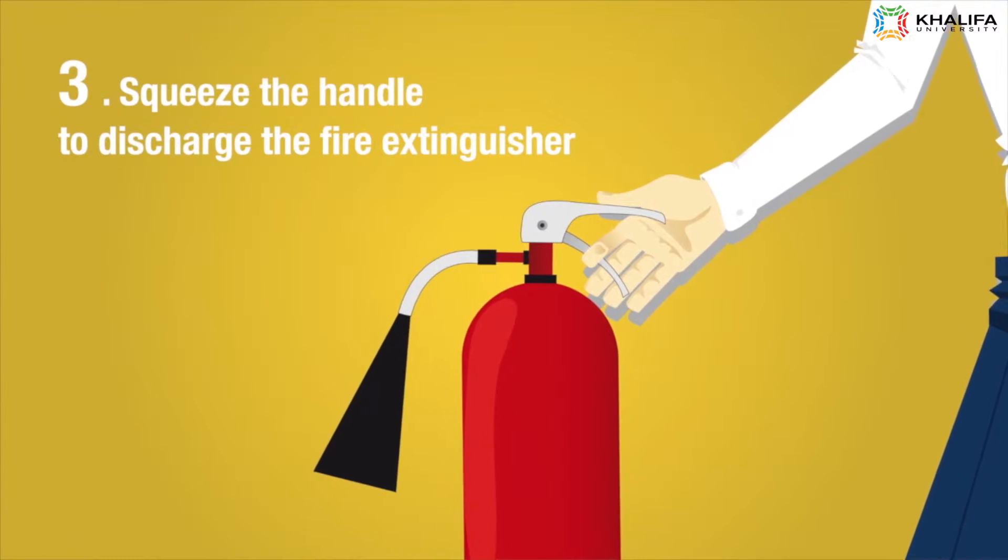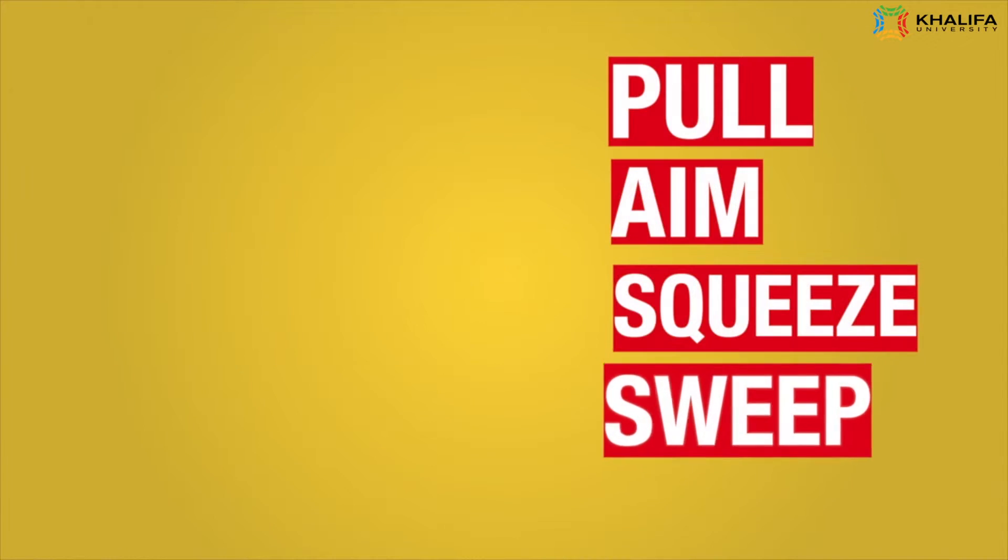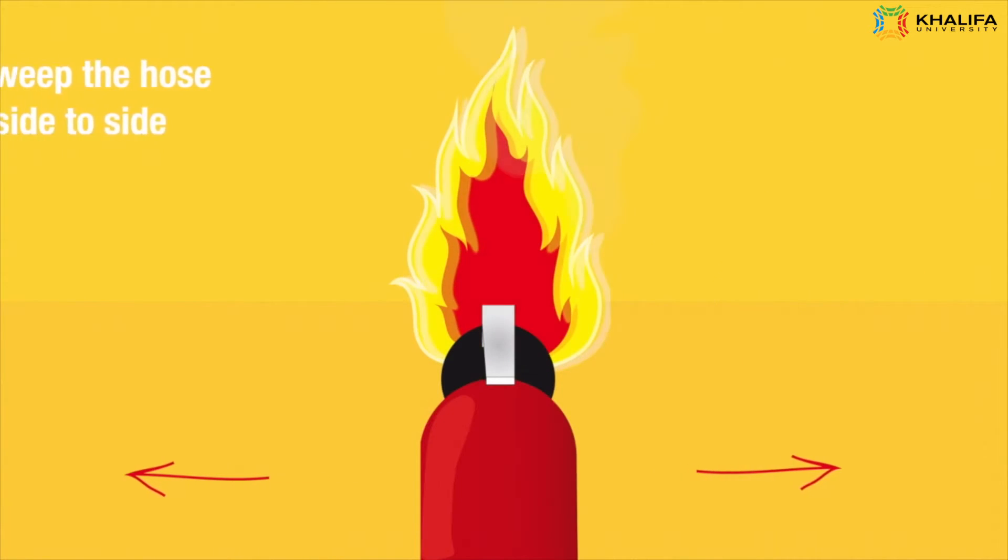Squeeze the handle to discharge the fire extinguisher. Sweep the hose from side to side.